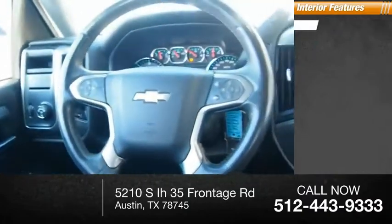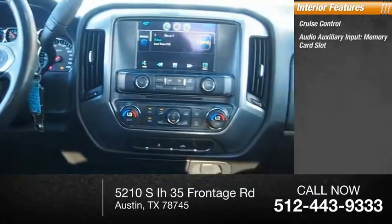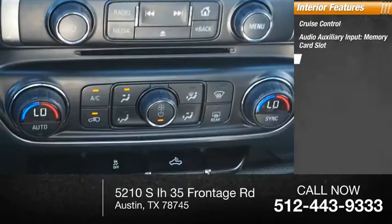Inside you'll find cruise control, audio auxiliary input, memory card slot, and child safety locks.